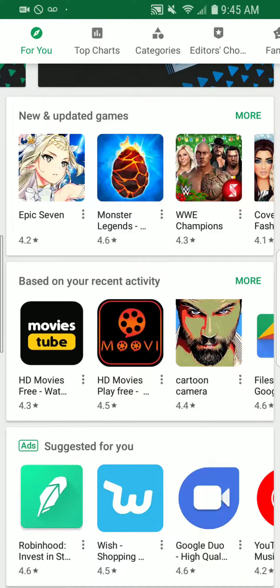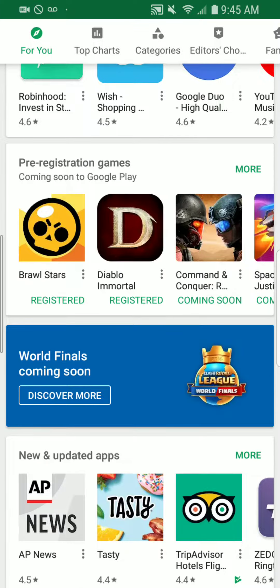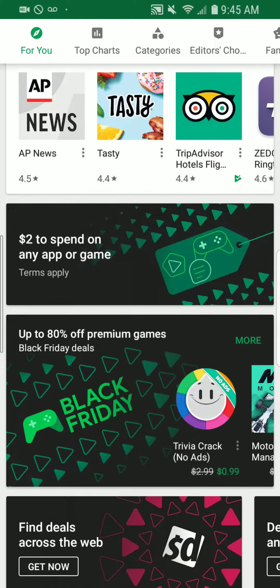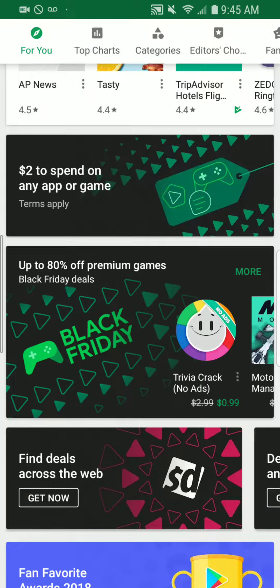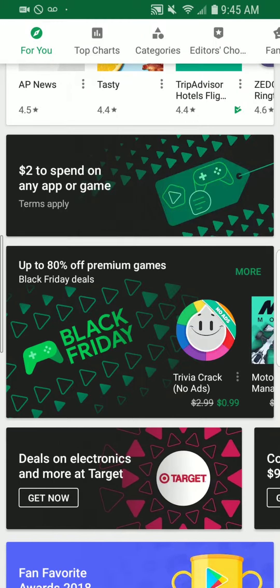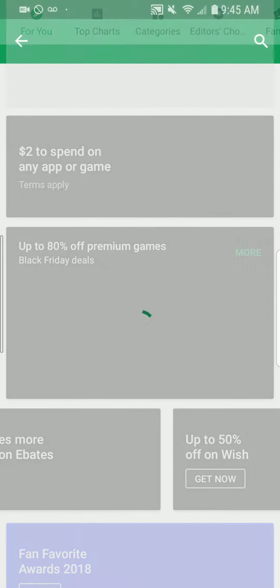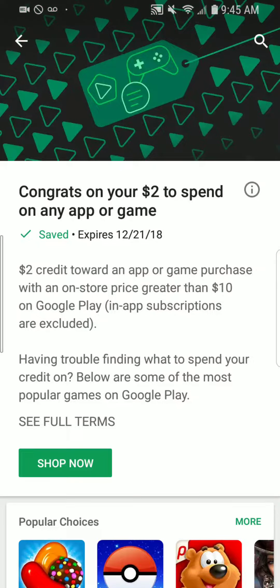This is something you guys need to do — take advantage of those Google Play credits I told you about from signing up for Google One, and just browsing the Google Play Store. There are a lot of hidden gems in there. Like this new one: you get two dollars to spend on any app or game.